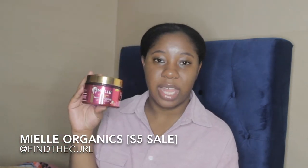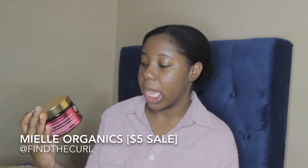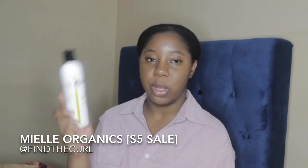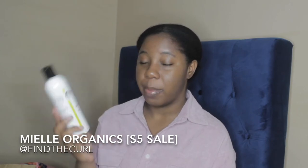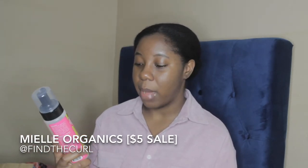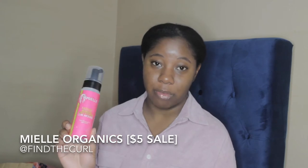I got the Twisting Souffle, which is kind of like a buttercream — a mix between a butter and a cream — from the Pomegranate and Honey Collection from Miel Organics. I also got the Miel Mint Almond Oil, a great product I've used before, so I picked up one. And the last product from Miel Organics is the Miel Babassu Brazilian Curly Cocktail Curl Mousse, also $5.